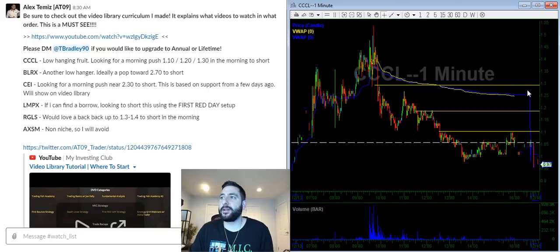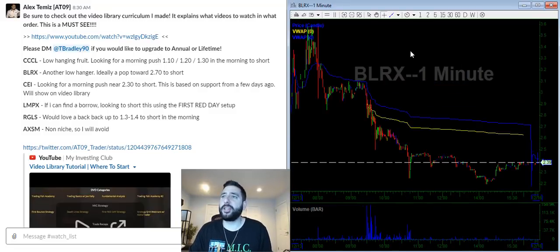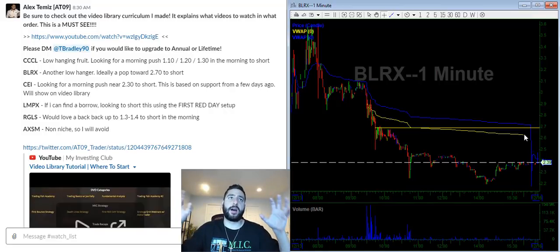BLRX — this one just faded all day yesterday. It's a dead stock. Ideally I'm looking to get a pop towards the $270 resistance level to short it. This also ties in with yesterday's VWAP, so now we have two layers of resistance — that's going to make it a lot tougher for the stock to break higher from that level.